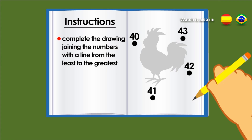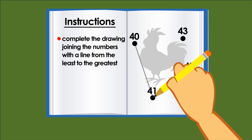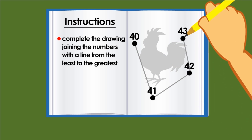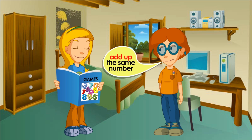Now I look for the least number and draw a line to the next. Let's take a look. 40 is the least, and then the next one is 41, 42, 43. And I finish the drawing. You've realized that in some cases you must add up the same number and in others you must subtract it.